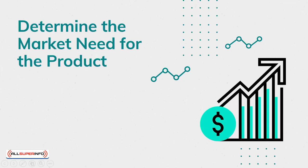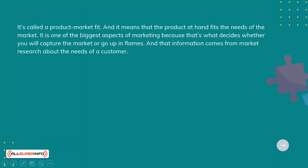Determine the market need for the product. It's called a product-market fit, and it means that the product at hand fits the needs of the market. It's one of the biggest aspects of marketing, because that's what decides whether you will capture the market or go up in flames. And that information comes from market research about the needs of a customer.